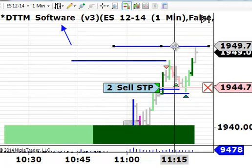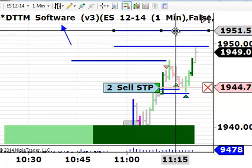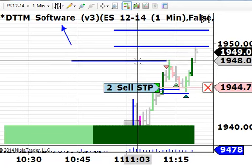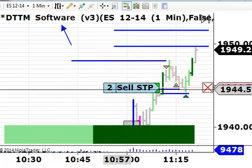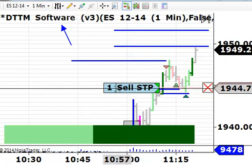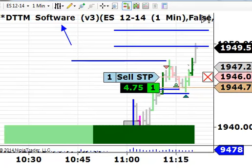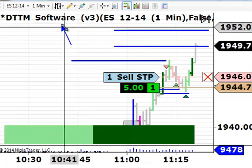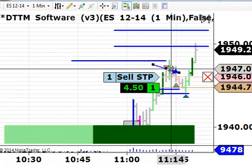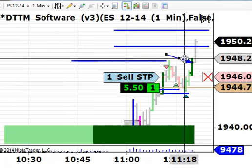We just got hit on that — we're filled. The next level is 51.75, right about here. So these are our targets. I need to adjust my stop down to just one contract, and I'm going to boost it up just a tick below this really strong dark green bar. This dark green bar is a level 2 buying — that's the second strongest buying signal we have.